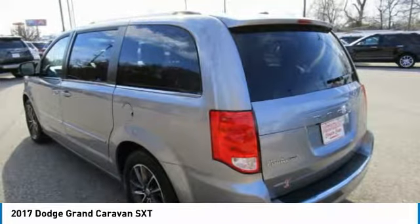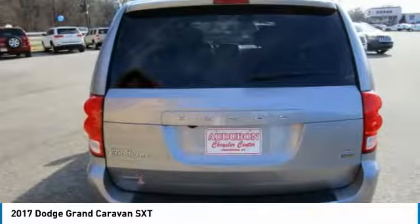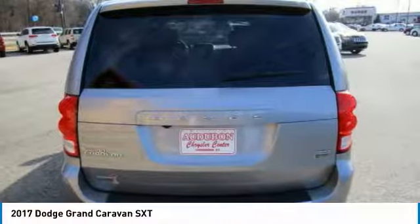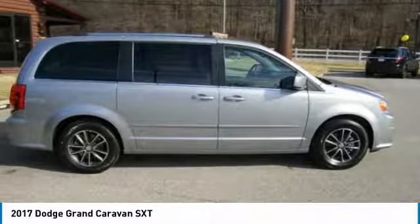Contact Audubon Chrysler to schedule a test drive and take this 2017 Dodge Grand Caravan home today, or visit our showroom conveniently located at 2945 US 41 in Henderson, KY.